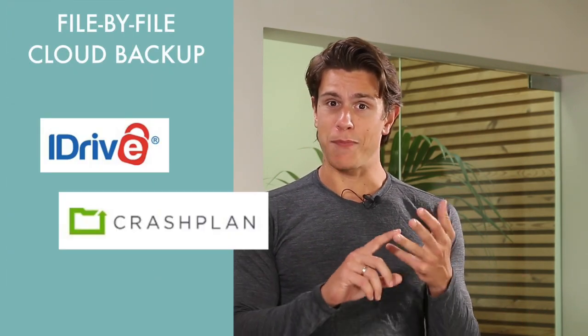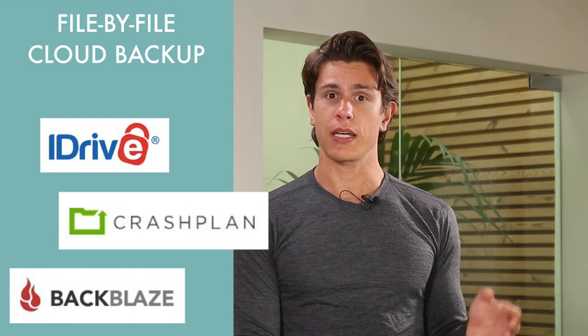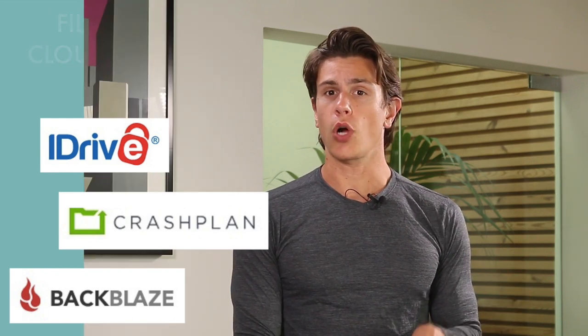When it comes to backup, much of the focus here at cloudwoods.net is on file-by-file backup solutions. For example, iDrive, CrashPlan and Backblaze, just to name a few favorites, and for which you can find the reviews either on this channel or on cloudwoods.net. During this roundup, we'll be shifting focus a little bit to discuss the best picks for image-based backups instead.